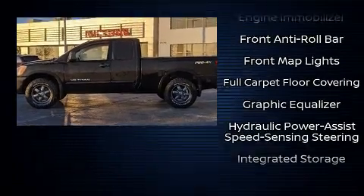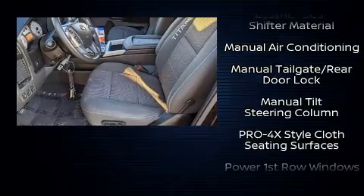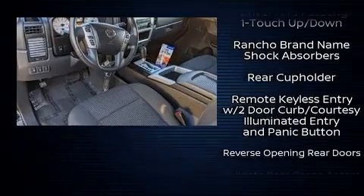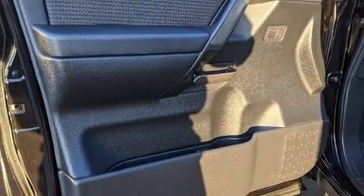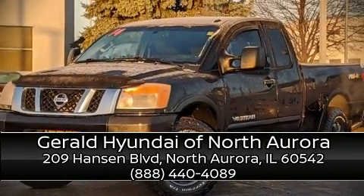Side curtain airbags deploy in extreme circumstances, shielding you and your passengers from collision forces. A Carfax history report indicates just one previous owner. Our team is professional and we offer a no-pressure environment. Call now to schedule a test drive.